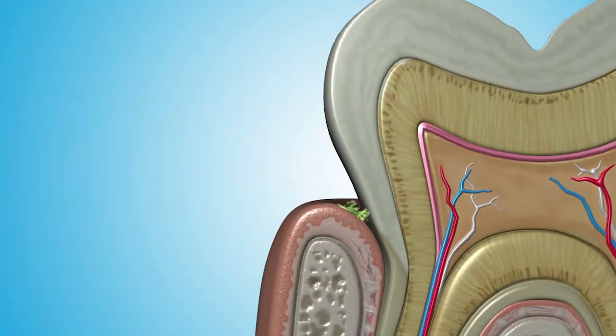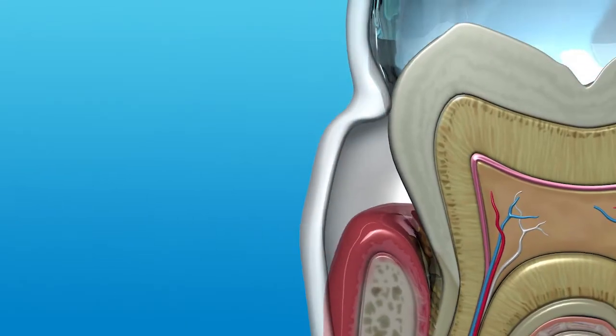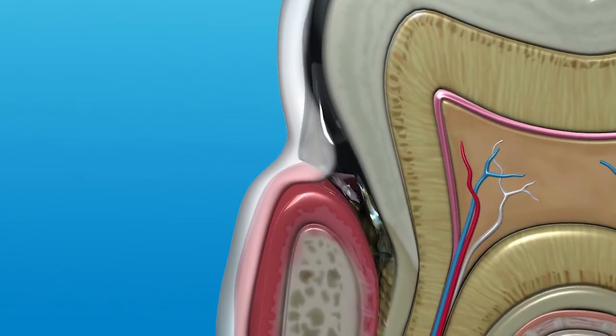Gum infections need treatment too. The standard cleaning procedure in the dental office removes biofilms, but the bacterial communities reform in a matter of hours and the infectious cycle can continue. Dentists have discovered one of the most effective ways to treat these infections is to combine in-office procedures with PerioProtect tray delivery of medication. The tray is a delivery device — like a syringe that delivers insulin for a diabetic. It delivers the doctor-selected medication down into and holds it in the infected area long enough for the medicine to work.